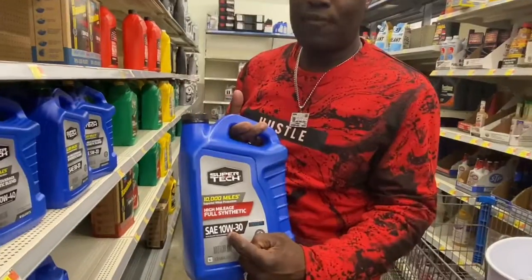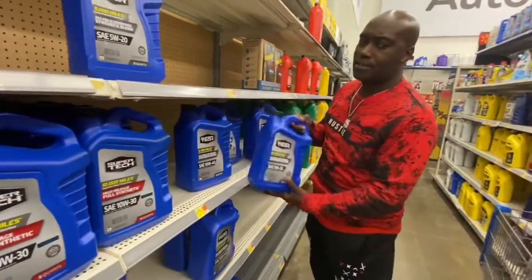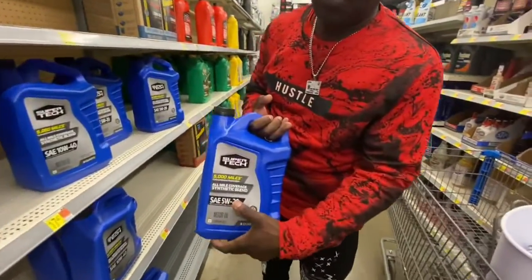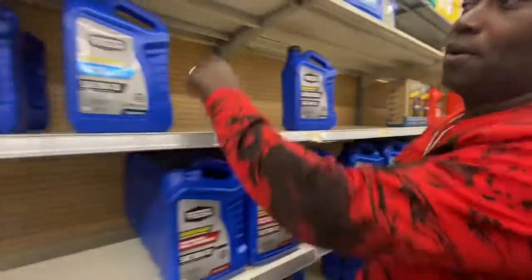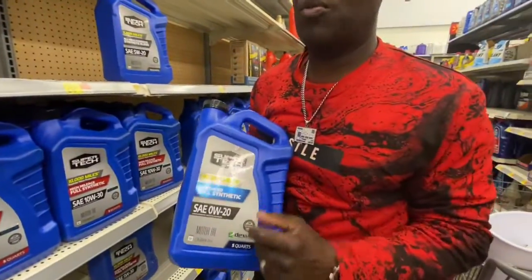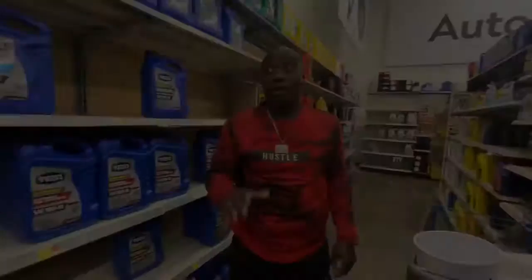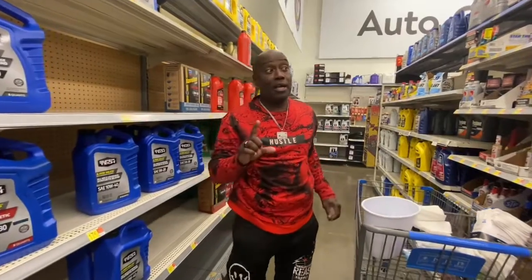The higher first number is heavier weight, and the lower number is what it is. A lot of cars nowadays take this first number — 5W20. They even have as low as this right here: 0W20. But I'm gonna tell y'all, if you have a car that's over a year old...